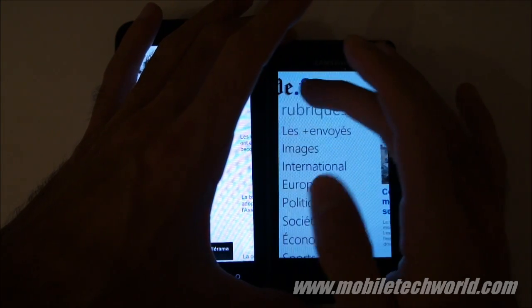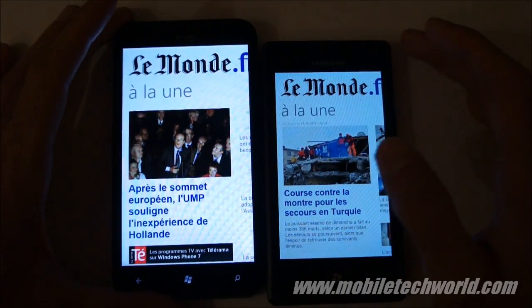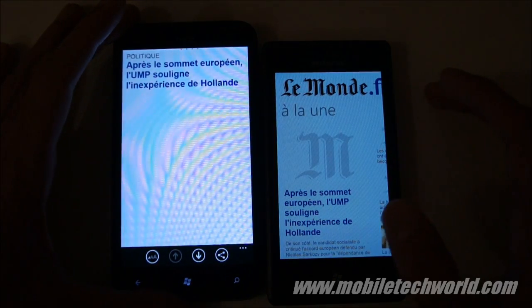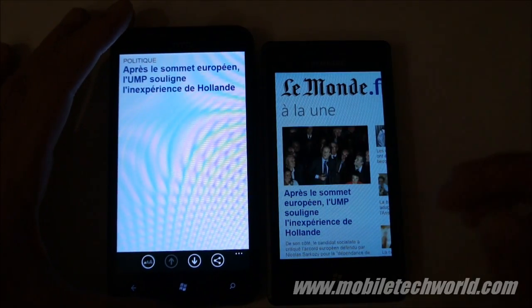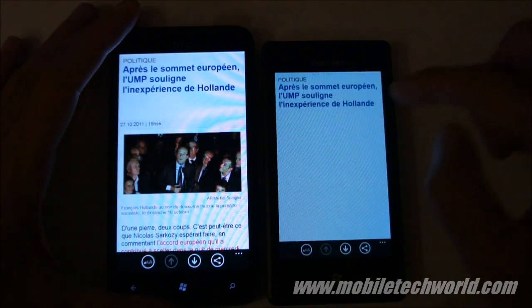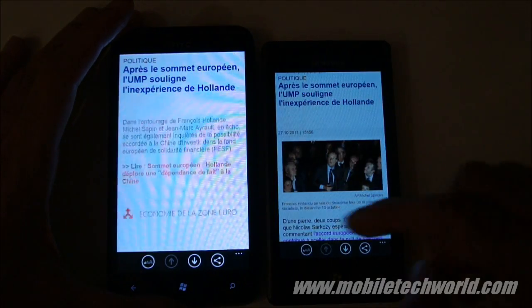The Omnia 7 is a little bit jerkier — not as smooth. The big difference comes when you are actually browsing through a web browser control embedded in an application. Hitting the same story on both handsets — on the Titan it's perfectly smooth.